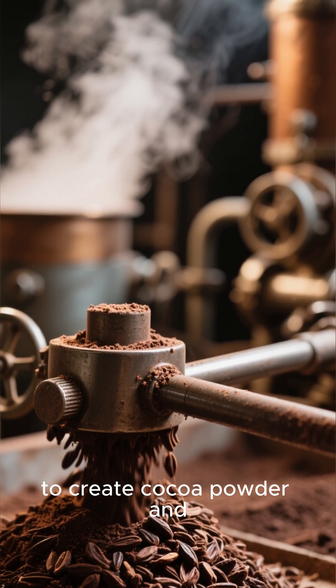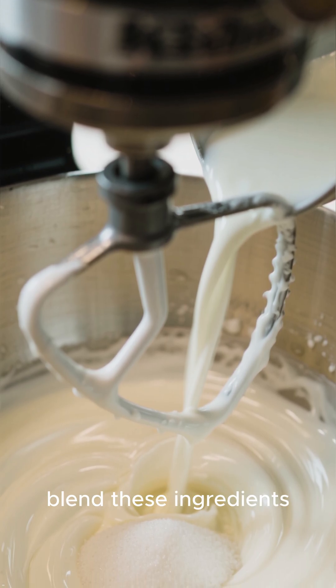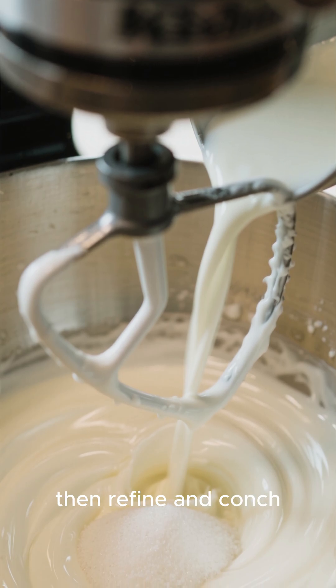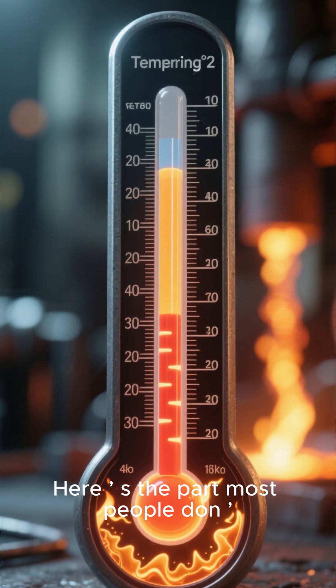Those nibs are ground into a thick paste called cocoa mass, which is then pressed to create cocoa powder and cocoa butter. Depending on the recipe, chocolate companies blend these ingredients with sugar, milk, or extra cocoa butter, and refine and conch the mixture for hours until it becomes irresistibly smooth.